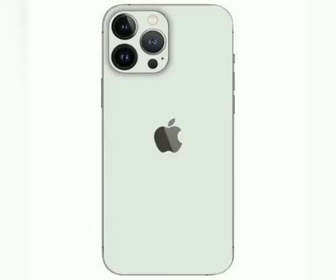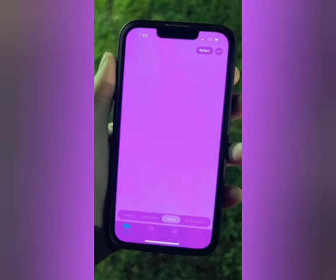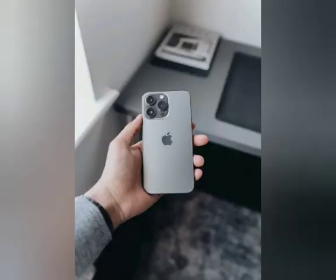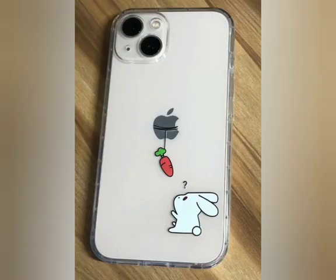iPhone 13 series users report a pink screen problem shortly after the release of the iPhone 13 and iPhone 13 Pro. A small group of users encountered an annoying problem that causes their iPhone to freeze for a moment and show a pink screen. Reports from the Apple support forums suggest that the pink screen problem is usually accompanied by freezing and crashing of the device.